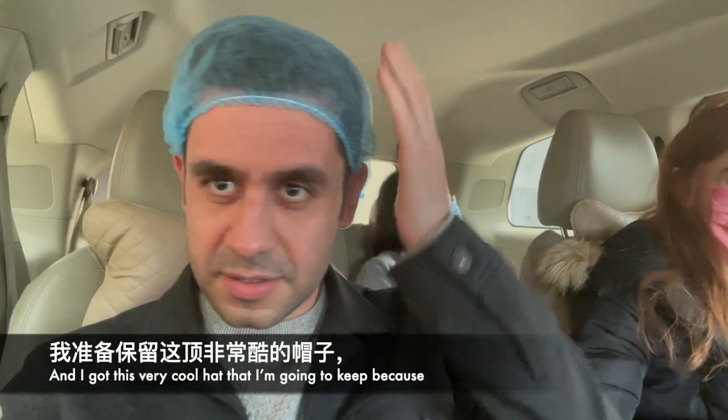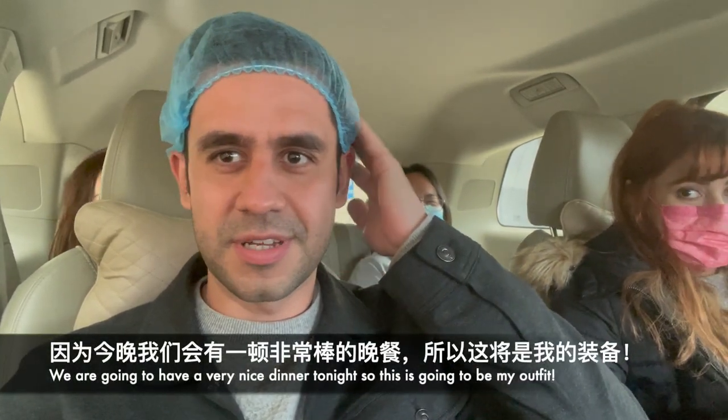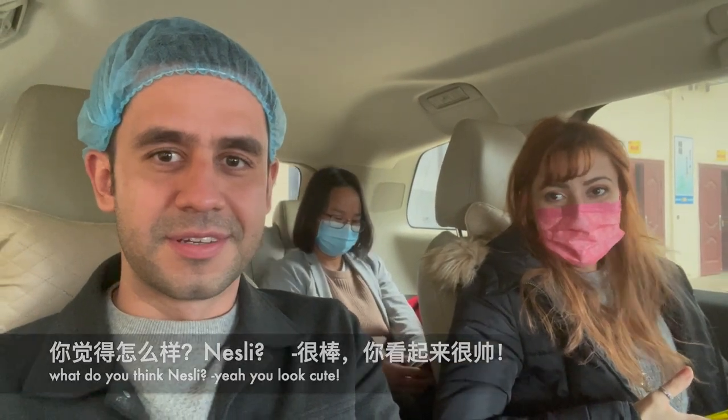I've got this very cool hat that I'm going to keep because we're going to have a very nice dinner tonight, so this is going to be my outfit. What do you think, Nathalie? Yeah, you look cute!